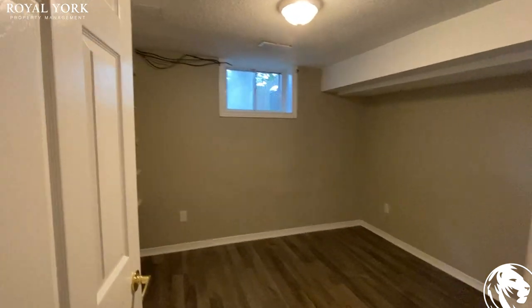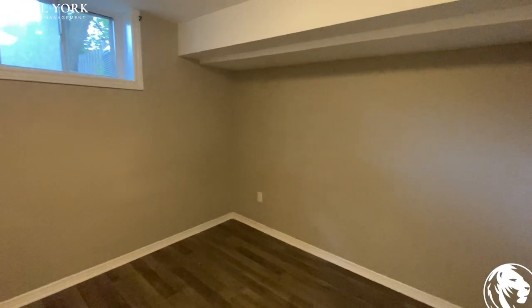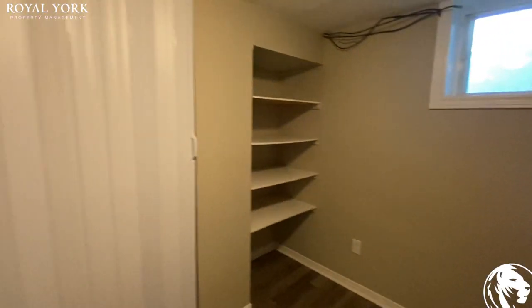This is the third bedroom, so it's the smaller one. Let's take a look at it from this angle here too. We have the closet over here.